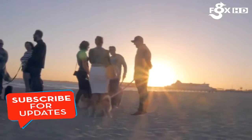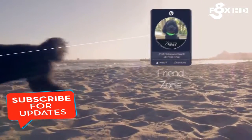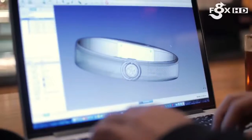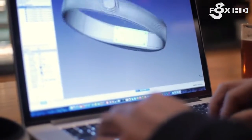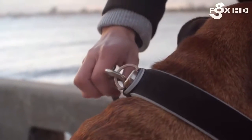Buddy also lets you know when your friends are in the area, so you can meet up at the local dog park or just compare stats. When designing Buddy it had to look special, but it also had to function and look like a regular collar. One of the biggest problems with existing smart collars is the lack of a traditional D-ring, so we added one in.